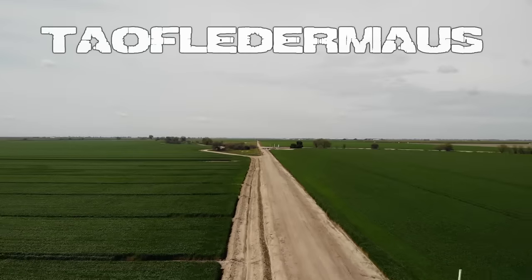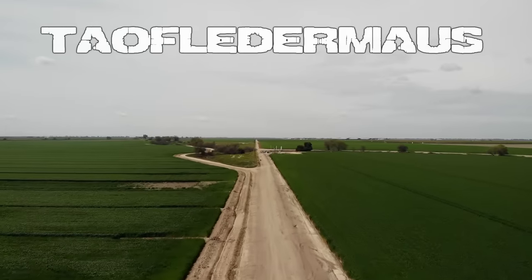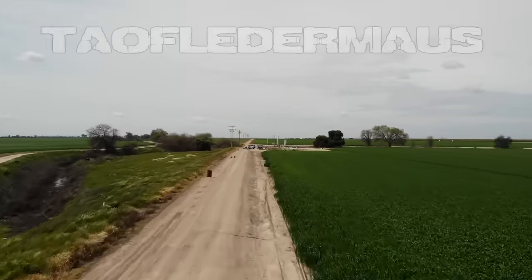Hello, this is Jeff. Join us at the mighty Tauflater Mouse test range, where we test the latest, greatest, and most exotic shotgun ammunition in the world. We'll bring you along and show you the results.